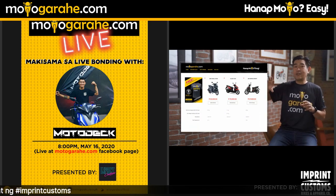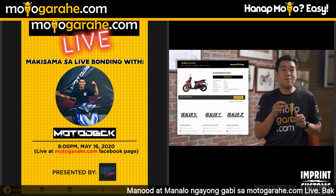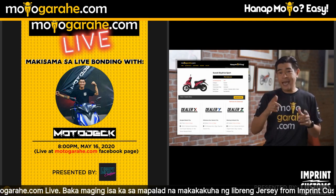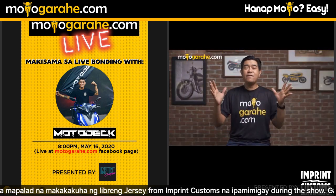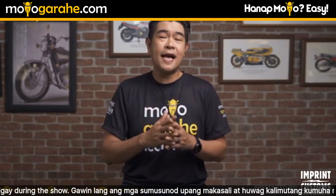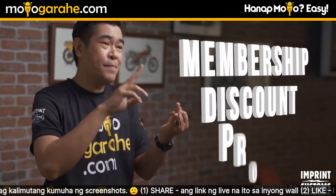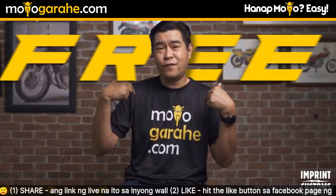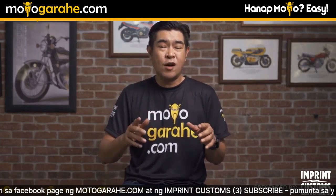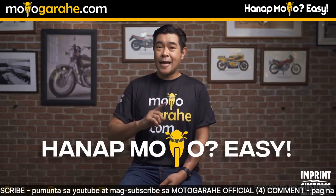On Motogaraje.com, you can compare in one place using a nifty little sidebar that keeps track of your top three choices. The site will then connect you to the top three dealers nearest your location, and you can also set an appointment online. Once you buy your motorcycle through Motogaraje.com, you automatically become a member of the Motogaraje.com club — with membership, discounts, promos from the dealership, plus a free t-shirt. So many perks. It is much better to buy through Motogaraje.com than going straight to a dealership. Hanap moto easy. Motogaraje.com.